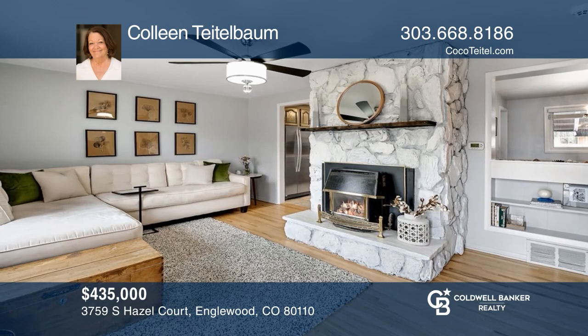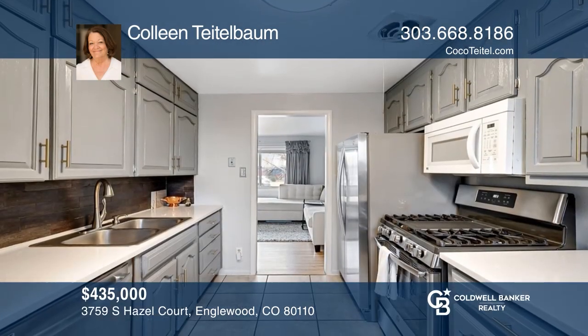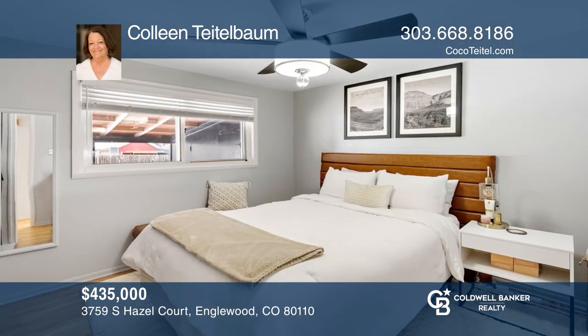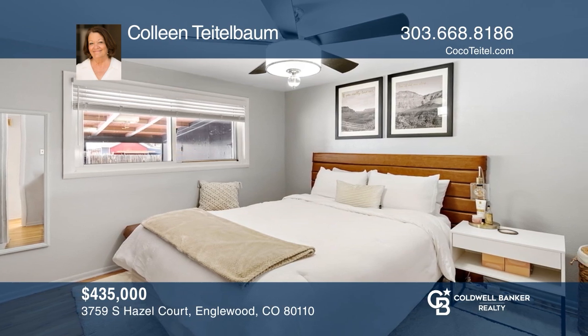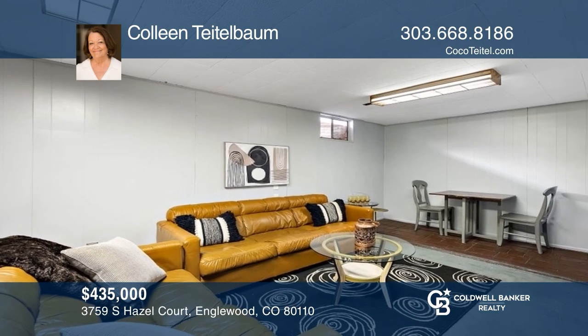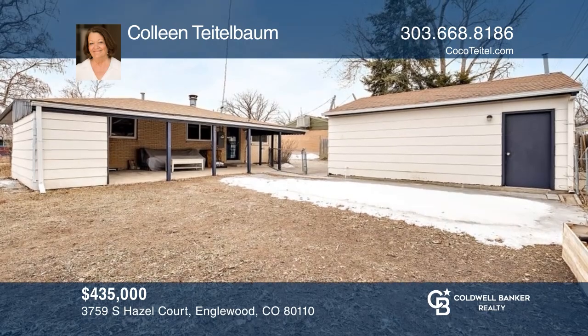This three-bedroom, two-bath bungalow offers a front living room with a gas insert fireplace. The primary bedroom and another large bedroom are upstairs. The mostly finished basement includes an entertainment area and an updated three-fourths bath. This home is complete with a detached two-car garage and a large shed. Contact Colleen Teitelbaum for more details.